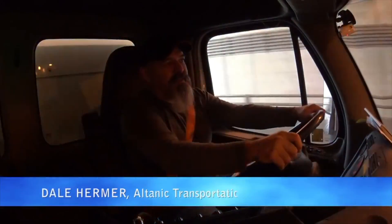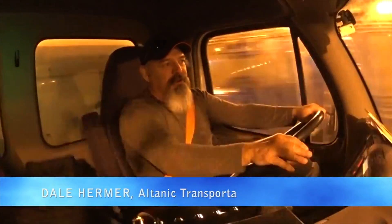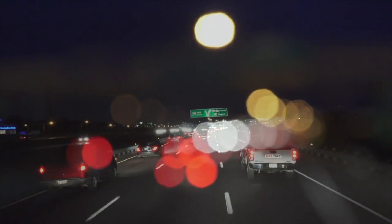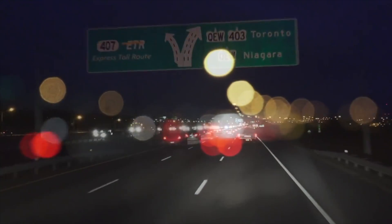I find driving the natural gas truck a lot quieter — there's not a lot of engine noise compared to what there would be with a diesel. I think other companies should try this, try driving a natural gas truck. I think it's going to be the way of the future, because the cost is less, there's no noise, and if it's better for the environment, that's the way it's going to be.